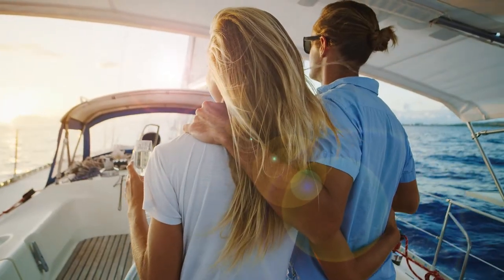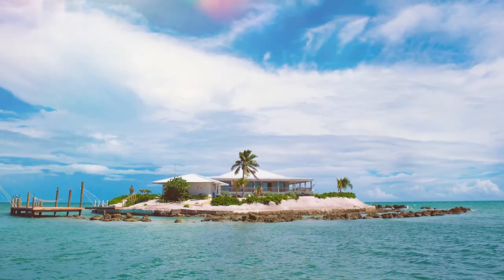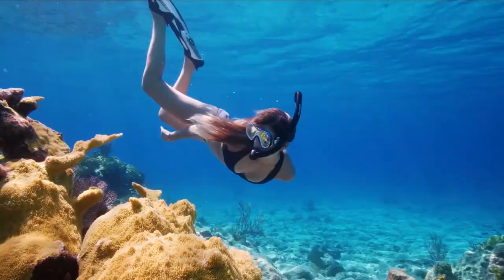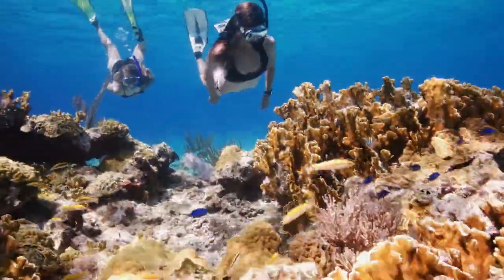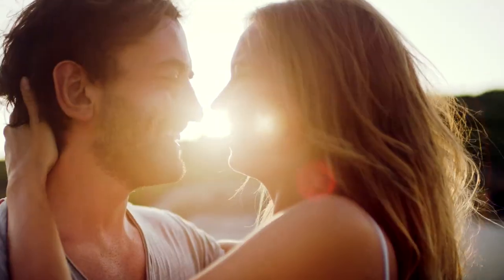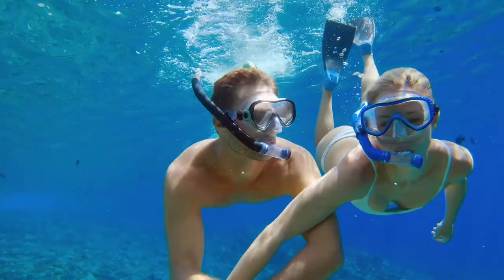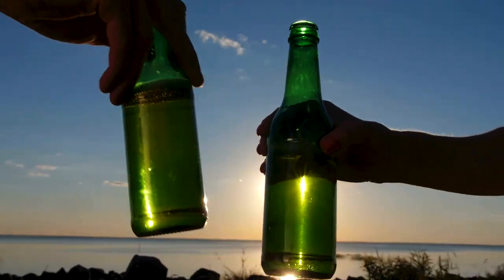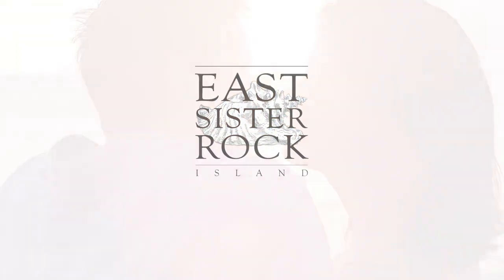Imagine escaping to your own private island, far from the hustle and bustle, where your only neighbors are dolphin, sailfish and lobster, and the only living structure, coral condominiums teeming with tropical fish. Imagine owning a slice of that paradise, to share with family and friends, or just that special someone — playing in the waves, or under them, fishing for your supper, and grilling it up by the pool each evening as you toast the sunset. Well, imagine no more. East Sister Rock Island makes those dreams a reality.